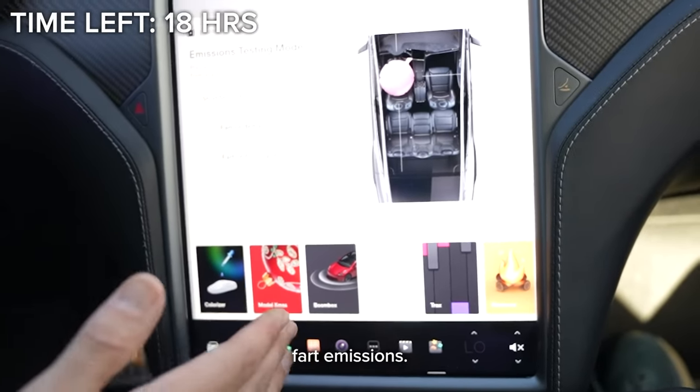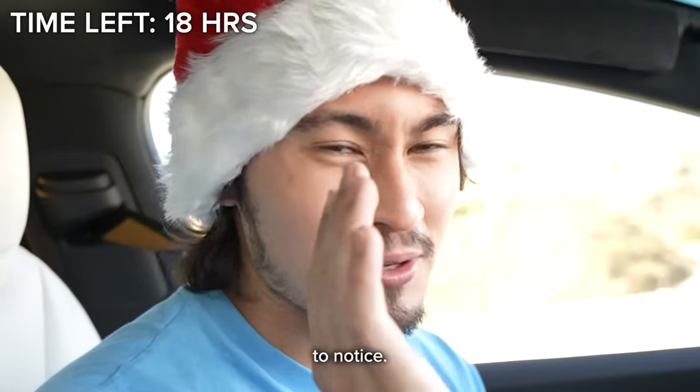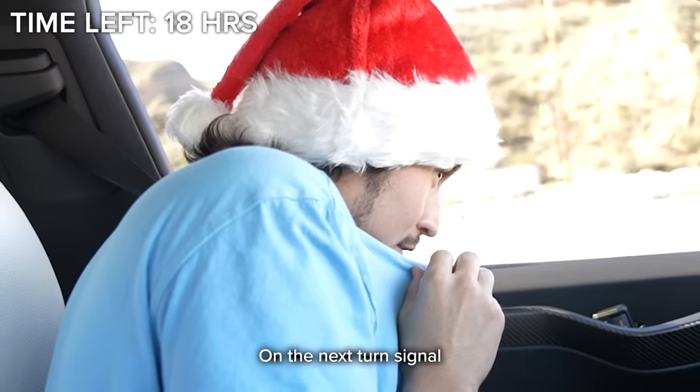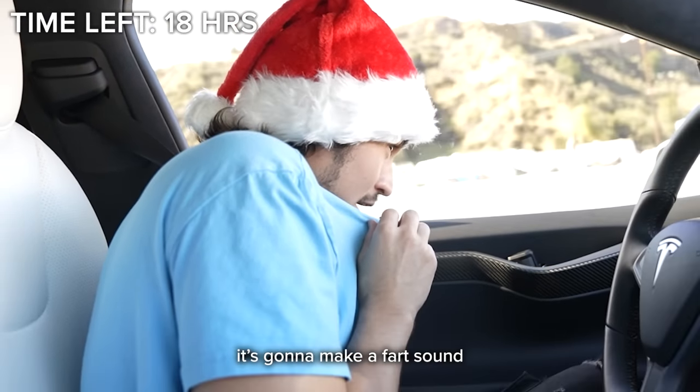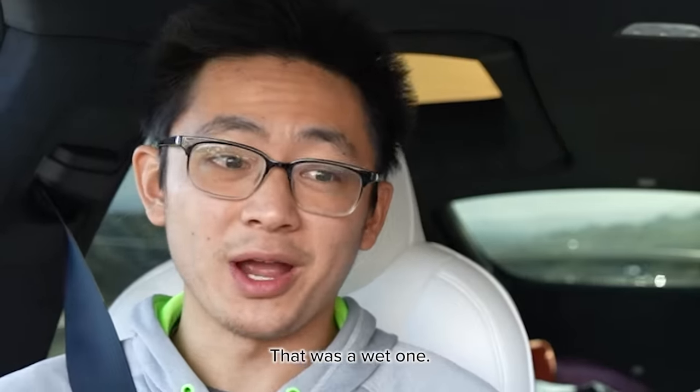We're talking fart emissions. Whenever someone sits in a certain seat — like the one Jerry's sitting on right now, my cameraman — on the next turn signal it's going to make a fart sound where Jerry is sitting. Are you guys ready? Let's do it. Three, two, one. Did you hear it? That was a wet one.